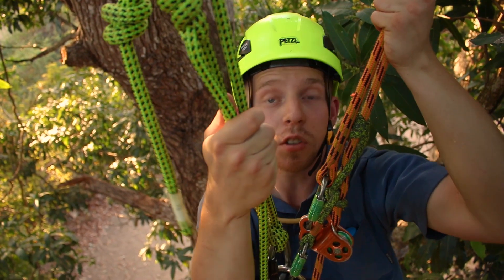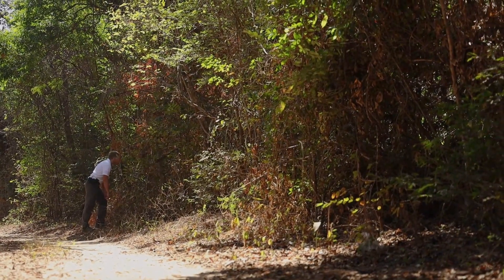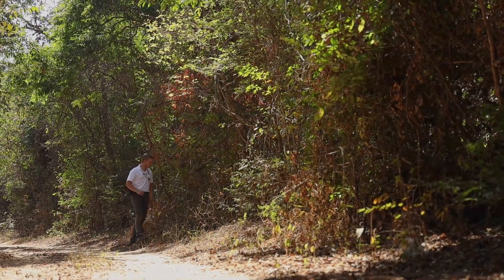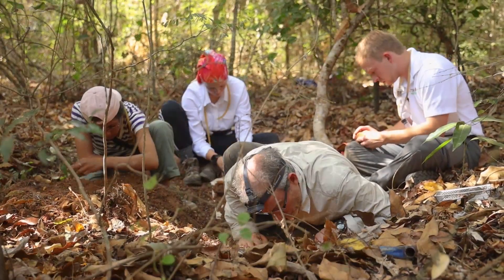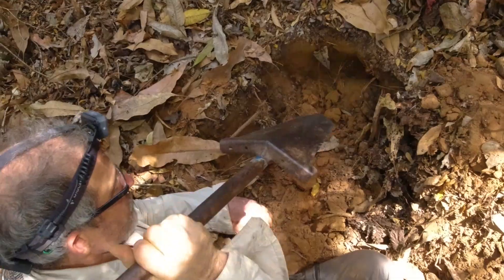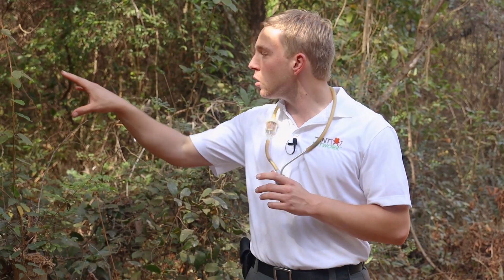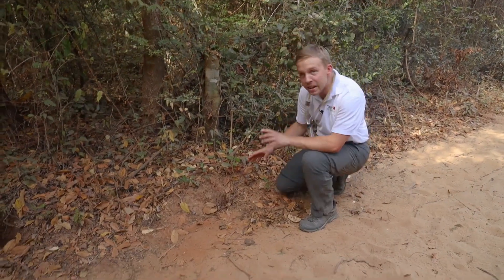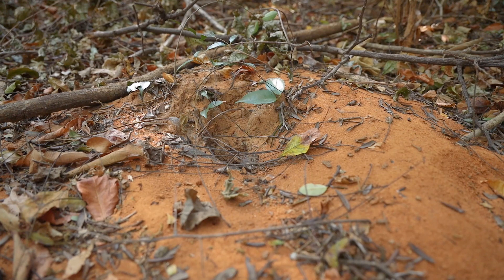Today we explored the canopy. Tomorrow morning we're going to check out the understory and the soil to see more of Madagascar's unique ants. This morning, I'm working with a team of biologists to survey the ant diversity here in a patch of dry forest. We're taking a look at the ants in the soil and also the arboreal ants living in the lower areas of the understory. But first, we're going to take a look at this massive Aphaenogaster ant colony.